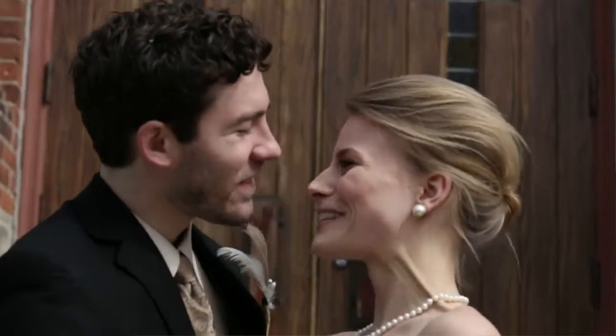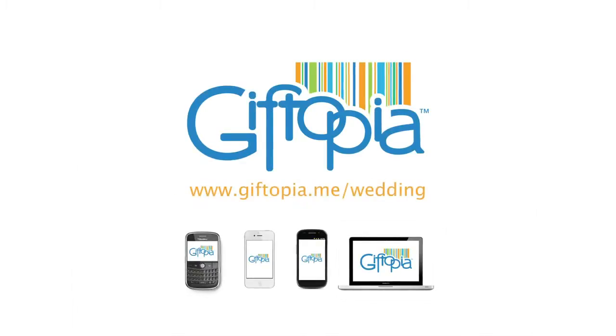So go against compromise and leave the big box stores behind. Giftopia — the world is your gift registry.